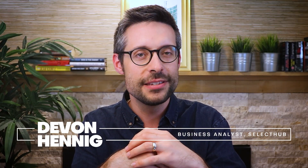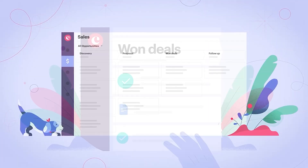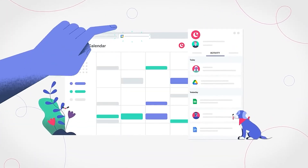Today we're gonna spotlight one of the leading CRM solutions specifically for Google Workspace users: Copper. Believe it or not, Copper is the only CRM recommended for Google Workspace by Google themselves. Here's what makes it different.